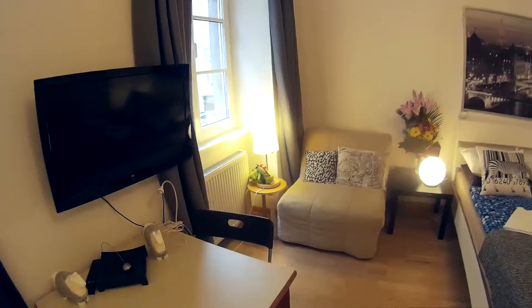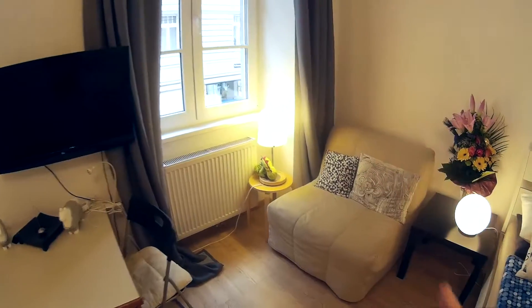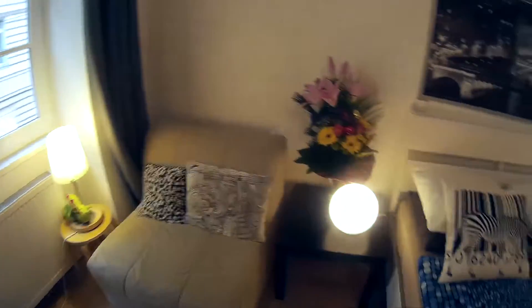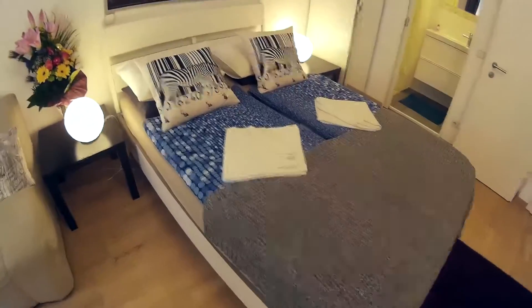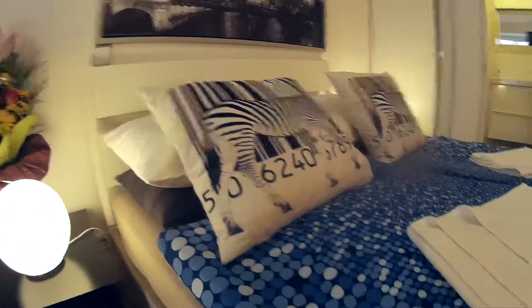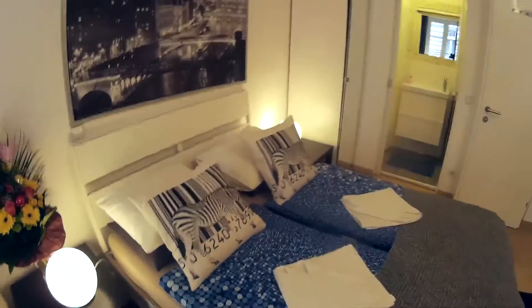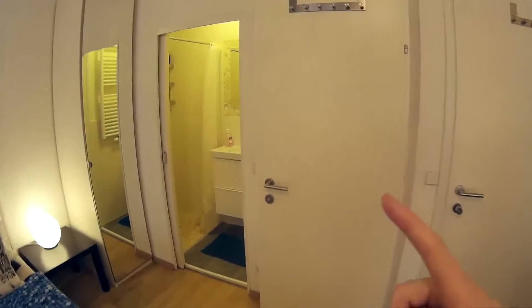There's another small sofa, great for reading or studying, anything you need. There's a nightstand and then this amazing double bed with an amazing photo over it. As you can see, it's really comfortable. And there's the entry door which we came in through.